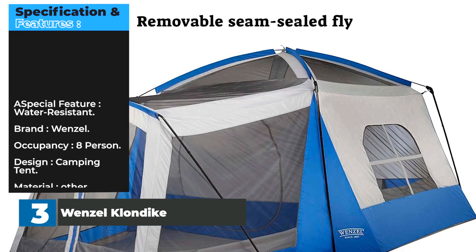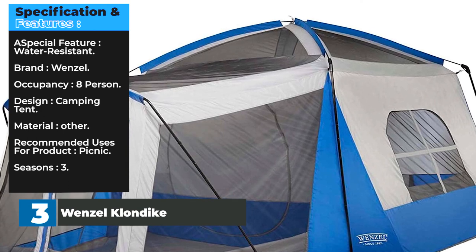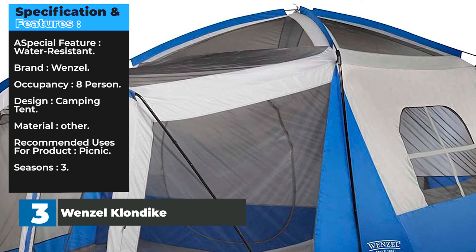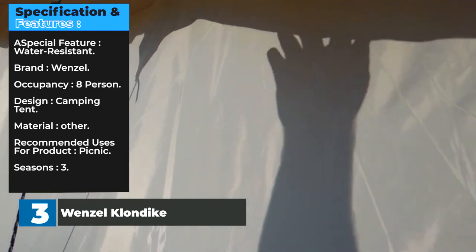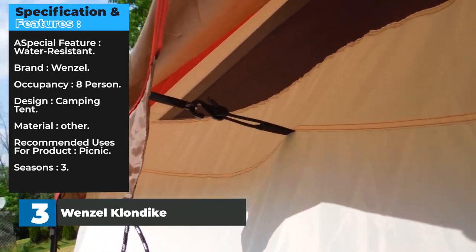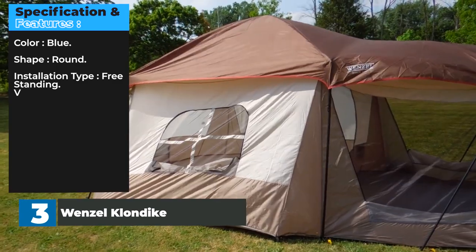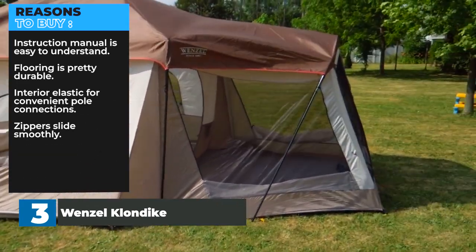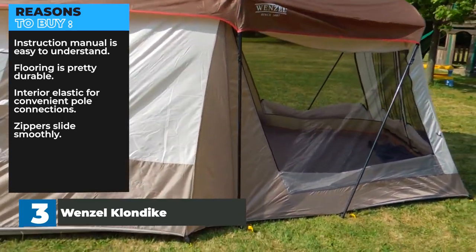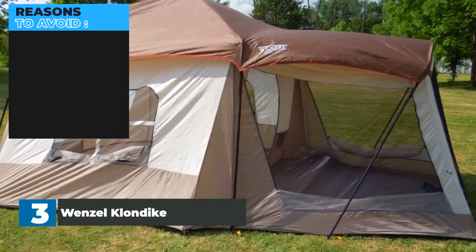Specifications: Special feature — water-resistant. Brand — Wenzel. Occupancy — 8 person. Design — camping tent. Material — other. Recommended uses — picnic. Seasons — 3. Color — blue. Shape — round. Installation type — freestanding. Reasons to buy: instruction manual is easy to understand, flooring is pretty durable, interior elastic for convenient pole connections, zippers slide smoothly. Reasons to avoid: design is pretty basic.